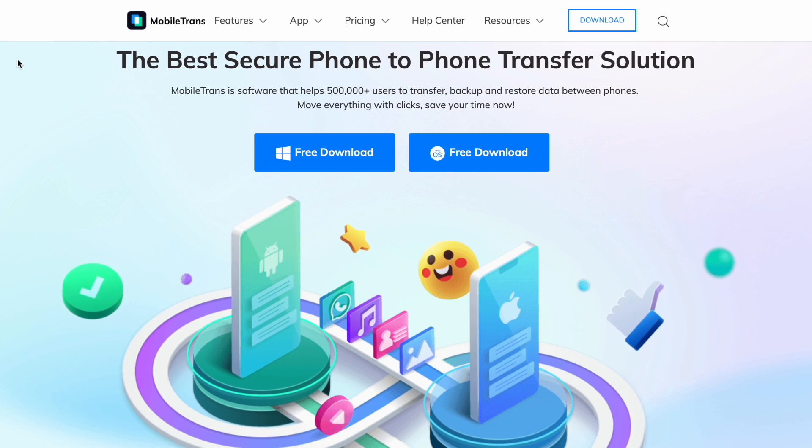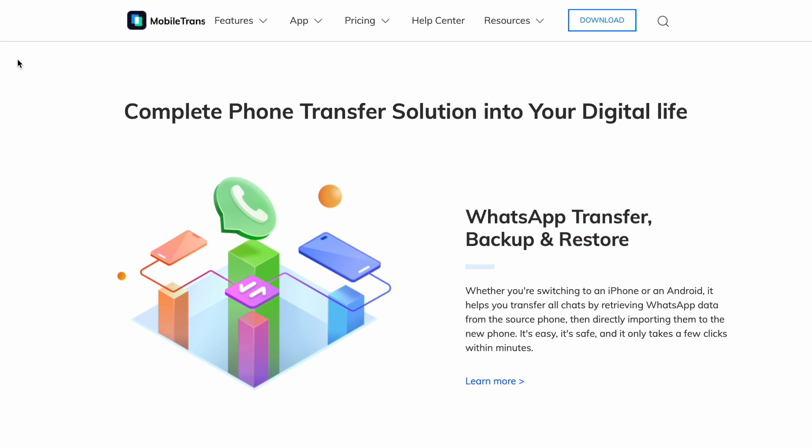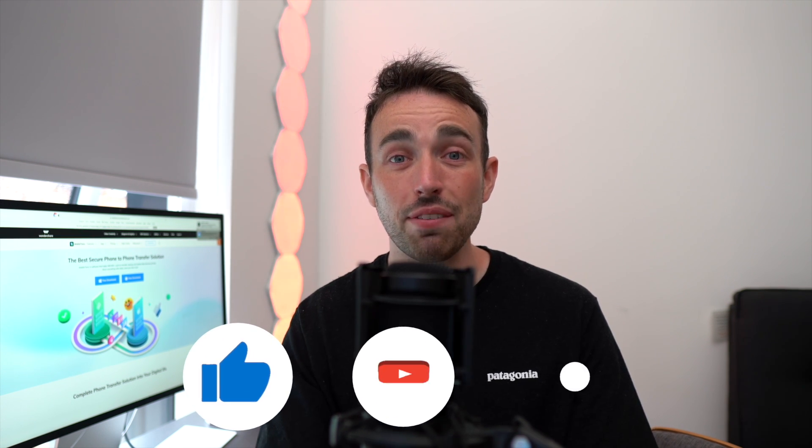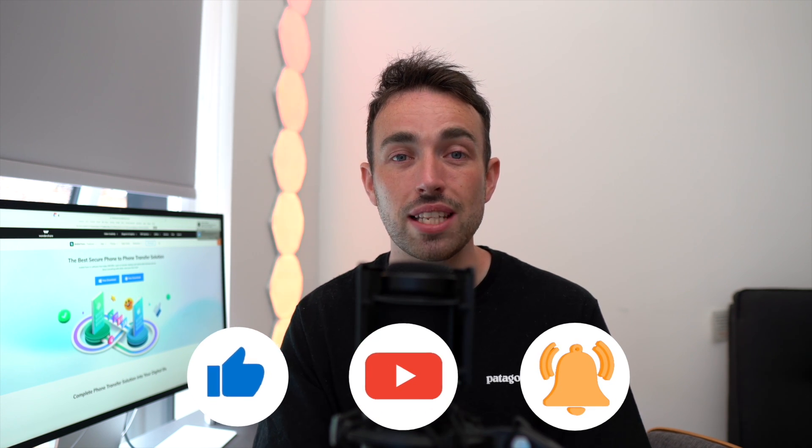There we have it — three really useful ways to lock your WhatsApp chats: archiving, an app locker, and GB WhatsApp. We also showed you Mobile Trans, where you can back up your important WhatsApp data with a single click. If you want to download Mobile Trans, check the description below for a link. If this video helped you, leave a comment, like the video, subscribe, and turn on that notification bell so you don't miss out on any videos we upload here to Mobile Trans.